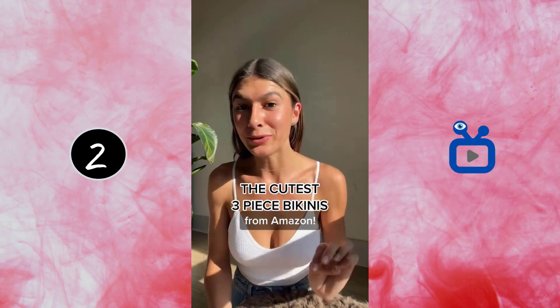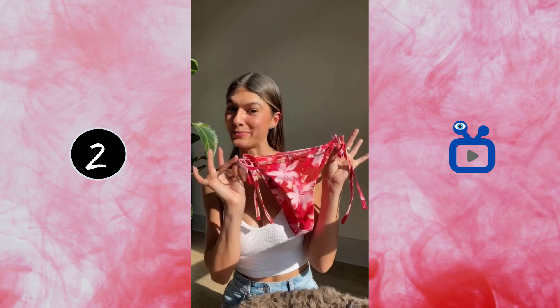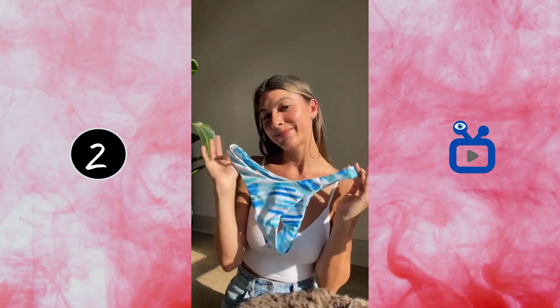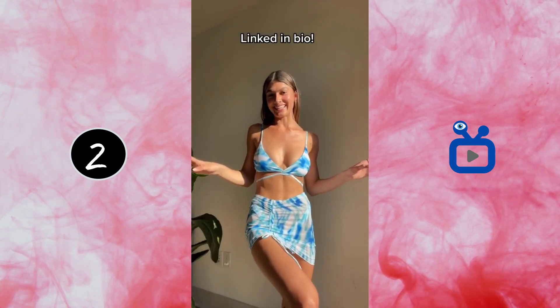I just got the cutest three-piece bikini from Amazon. The first one is like a floral — the top, bottoms, sarong. I love this print. Second top, skirt. I'll try them on. This is so cute. Oh my gosh, you guys need these.